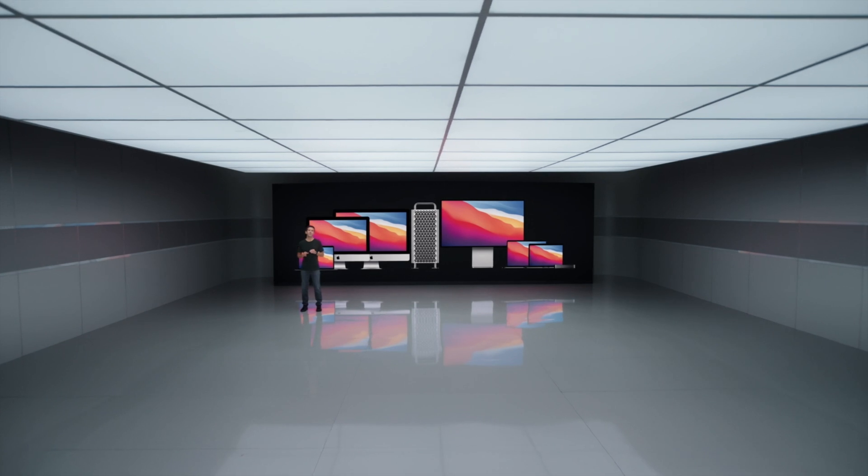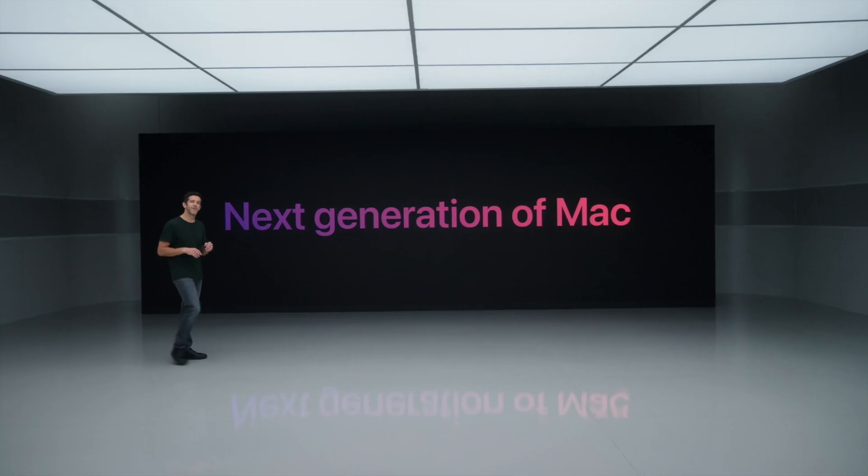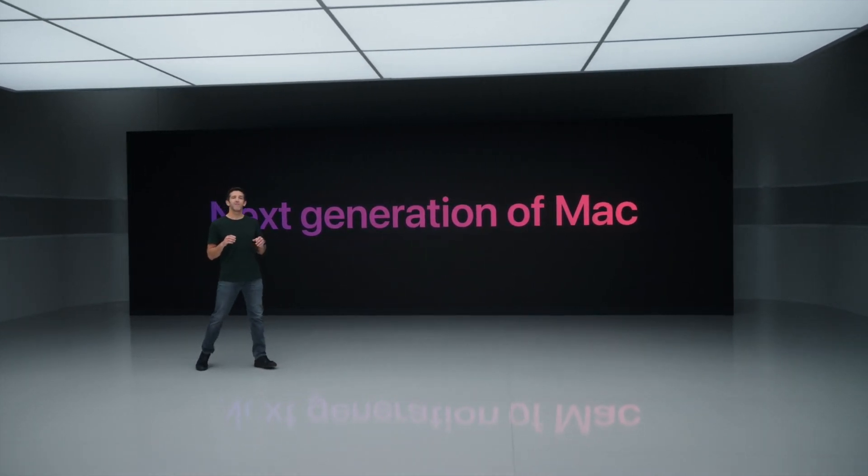In Apple's new 'One More Thing' event, they released three new Macs: the MacBook Air, MacBook Pro, and Mac mini — all featuring the M1 chip, their first Apple silicon chip. I've already made videos on the MacBook Pro and Air, but this video will only be talking about the Mac mini. In my opinion, before we get started, I think this is a great deal if you're looking for a desktop computer. This is the one to go with.